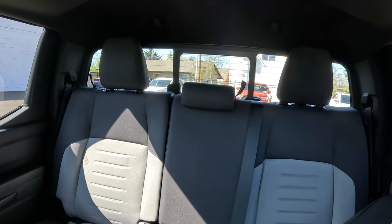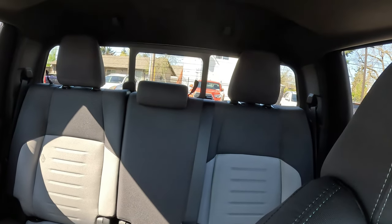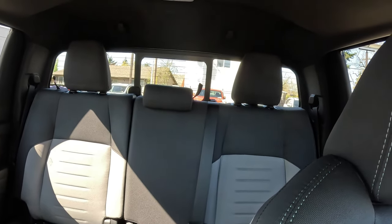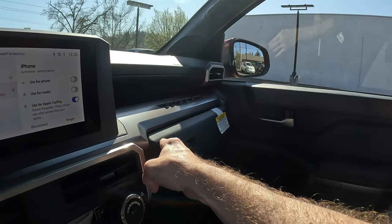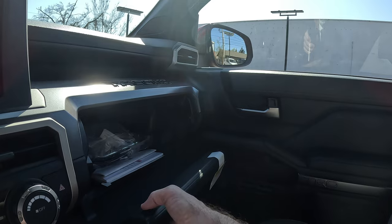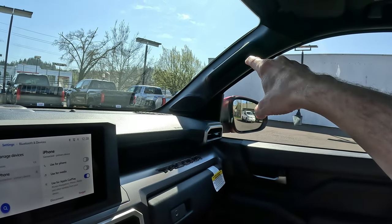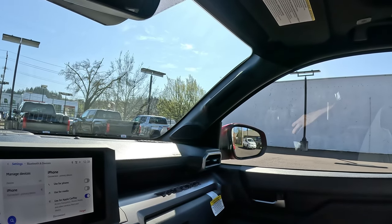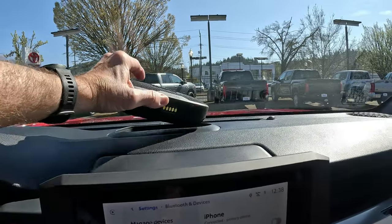The rear headrest can be removed, giving more visibility out the back than before. The rear backrest lays flat, creating a flat surface for storage. There's also under-seat storage. The glove box doesn't sit firmly, which seems a bit odd. The grab handle on the passenger side doesn't go all the way through — seems like you just need it to hoist yourself in.